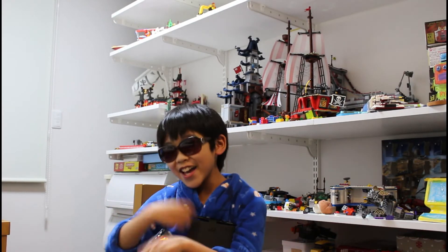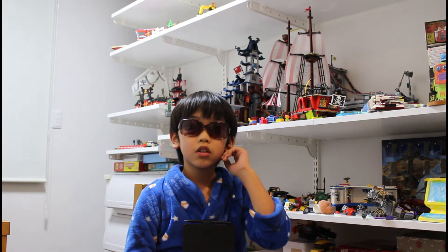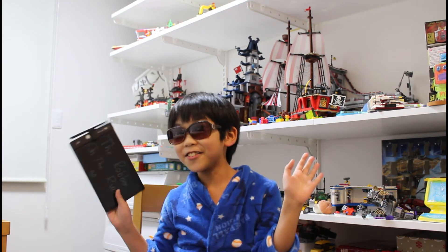Hi everyone, my name is Ralph. Remember me from the last video? I said I'd be talking about Acronix and Crocs, but today we have a bonus video, so we won't be talking about them now. As you know, this is my lab of Legos.